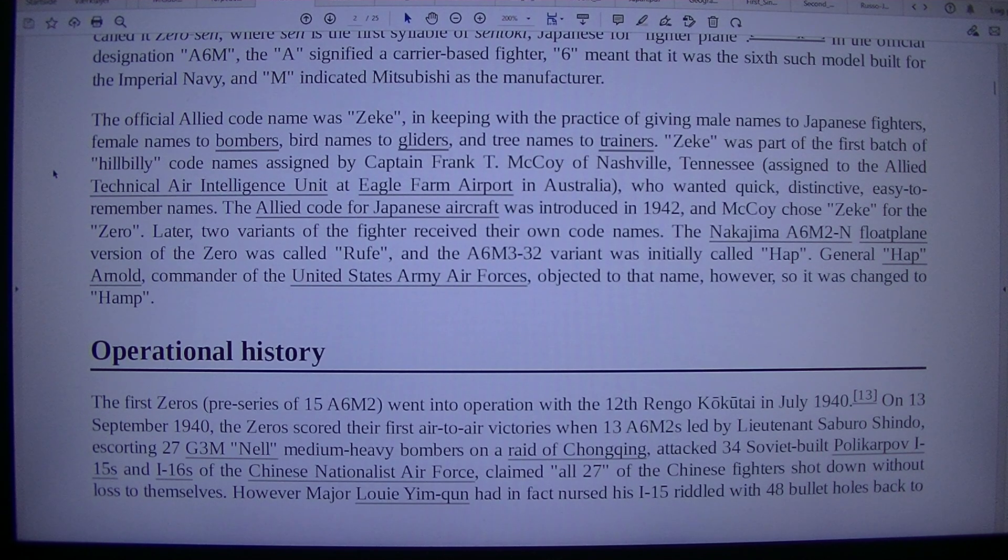The official Allied code name was Zeke, in keeping with the practice of giving male names to Japanese fighters, female names to bombers, bird names to gliders, and tree names to trainers. Zeke was part of the first batch of hillbilly code names assigned by Captain Frank T. McCoy of Nashville, Tennessee, assigned to the Allied Technical Air Intelligence Unit at Eagle Farm Airport in Australia, who wanted quick, distinctive, easy-to-remember names. The Allied code for Japanese aircraft was introduced in 1942, and McCoy chose Zeke for the Zero. Later, two variants of the fighter received their own code names: the Nakajima A6M2-N float-plane version was called Rufe, and the A6M3-32 variant was initially called Hap. General Hap Arnold, commander of the United States Army Air Forces, objected to that name, however, so it was changed to Hamp.